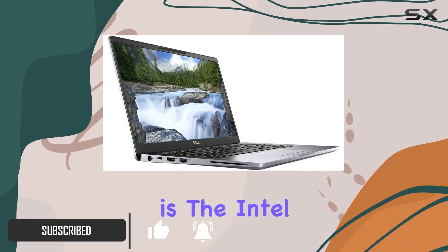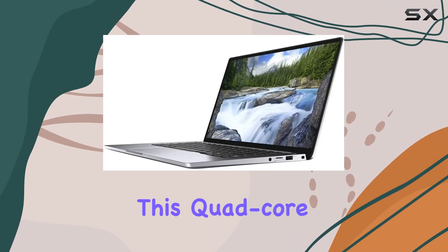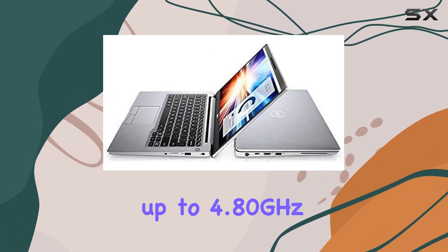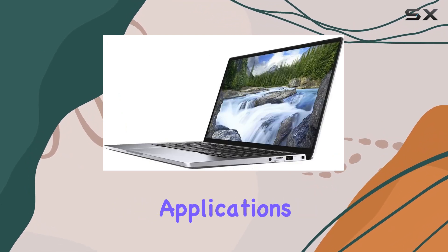At its heart is the Intel Core 8th generation i7-8665U processor. This quad-core powerhouse, capable of reaching up to 4.80 gigahertz, is more than capable of handling a range of tasks, from everyday computing to more demanding applications.